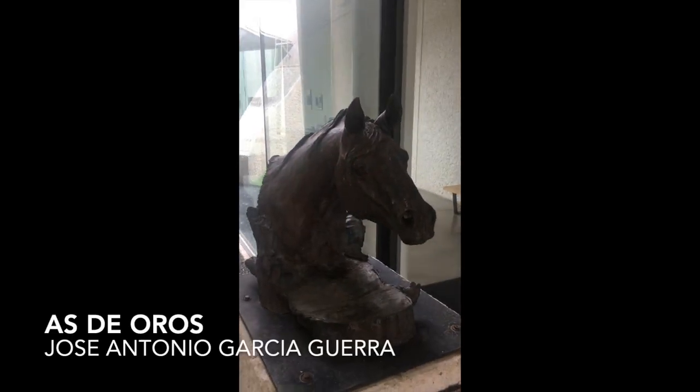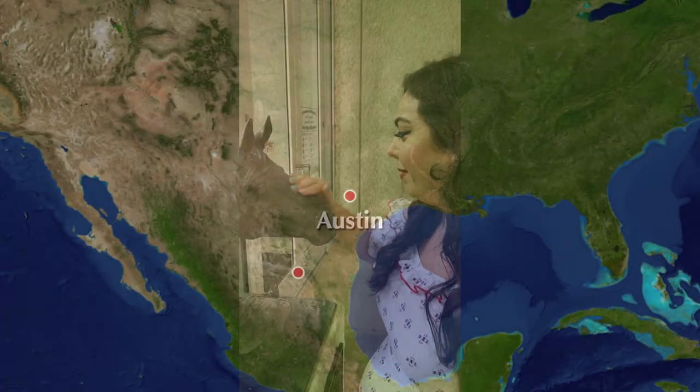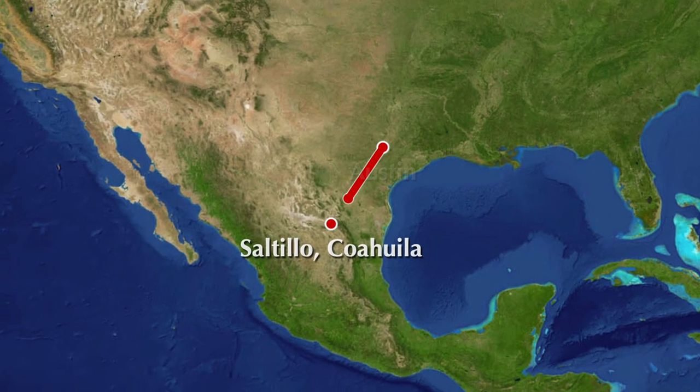This sculpture was donated to us by our sister city, Saltillo. Did you know Saltillo used to be the capital of Texas when Texas was part of Mexico?